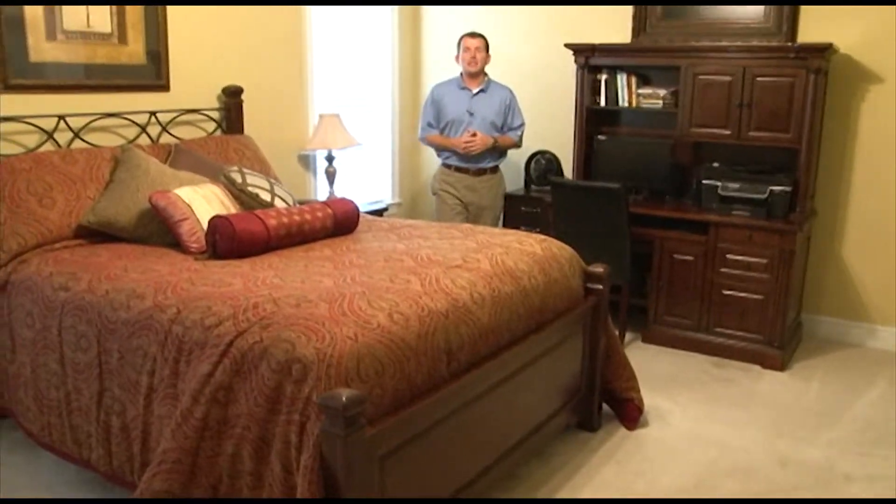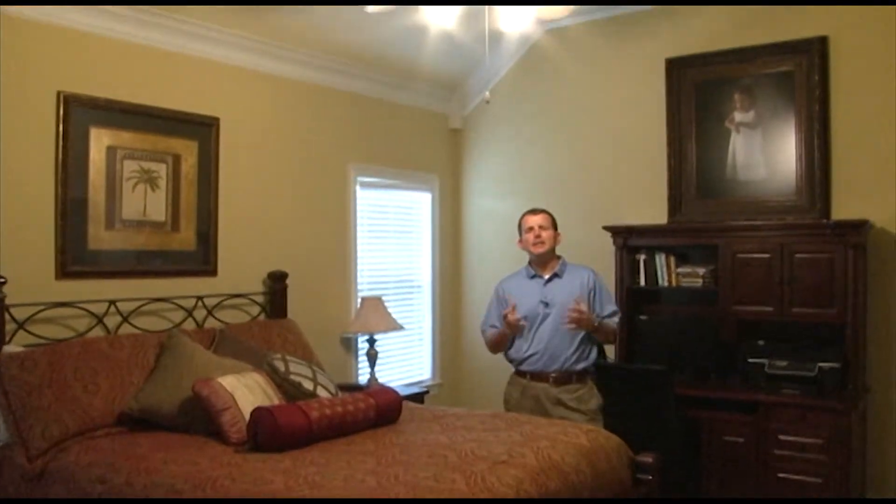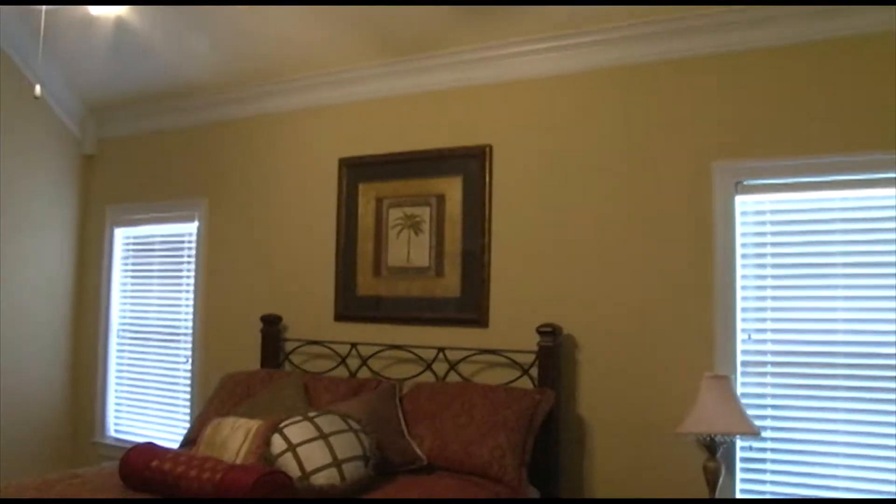The master bedroom is nicely sized. It looks out on the rear lawn and features high ceilings, a beautiful ceiling fan, and crown molding.